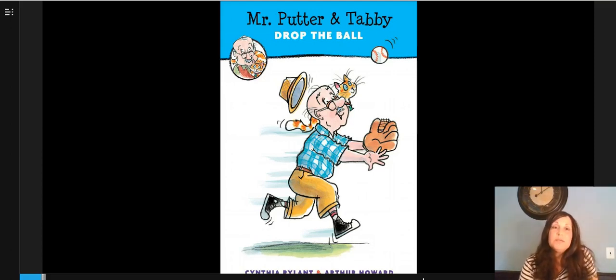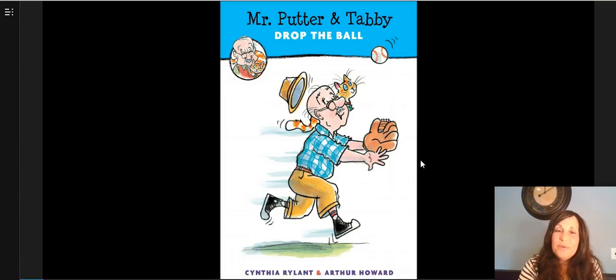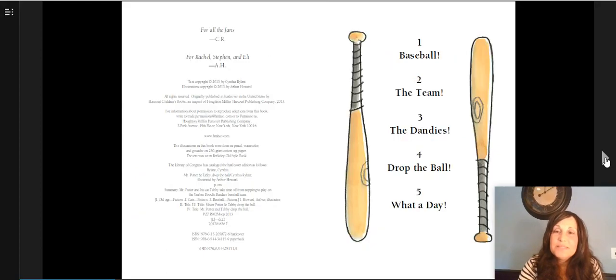Good readers, as they read the book, try to learn about their characters. So today I thought we'd look at this book, Mr. Putter and Tabby Drop the Ball, and let's see as we read what we can learn about the character Mr. Putter. Mr. Putter and Tabby Drop the Ball, by Cynthia Ryland.